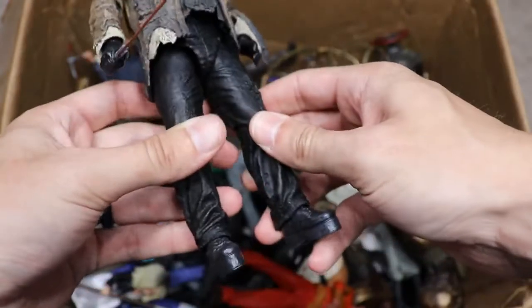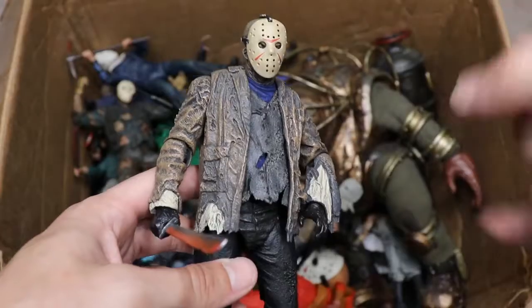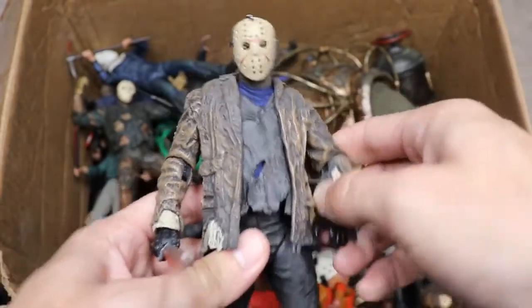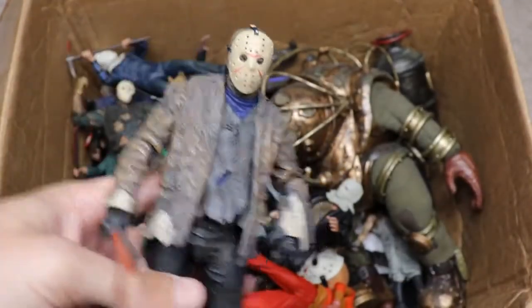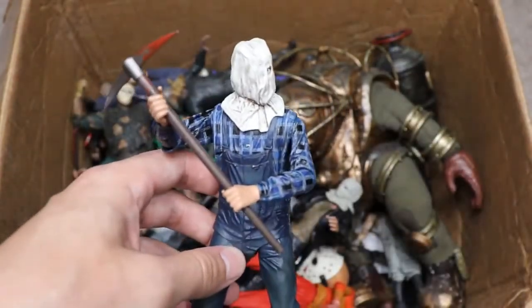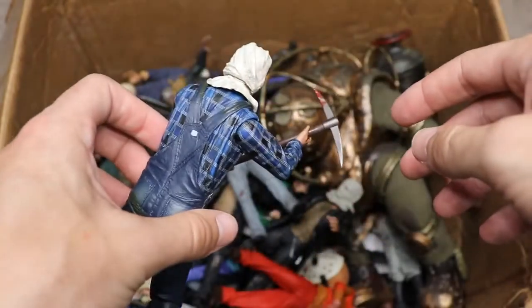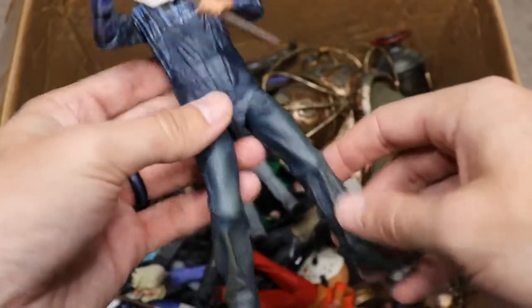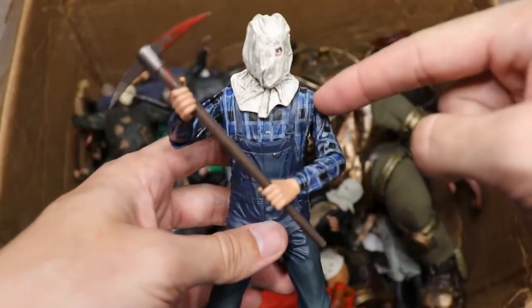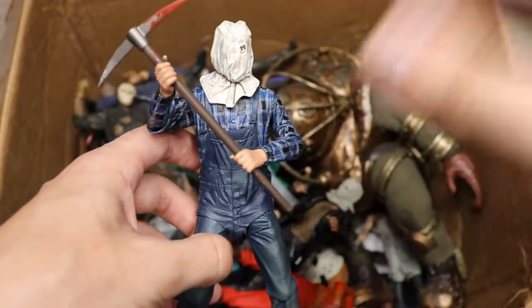Next up, another Freddy vs. Jason Jason — this time the machete is not on fire. We like to get the different versions of Jason, and there are a ton of Jasons in this video: Part 3, Part 4, Part 5, and more. We also have the Part 2 Jason, which is our first look at adult Jason before he donned the mask. He has the bag over his head and a pickaxe — a very underrated figure. The plaid under the overalls and all the dirt is really nice.